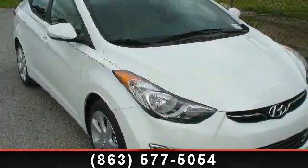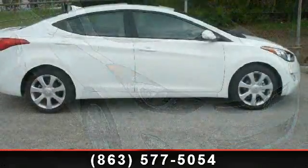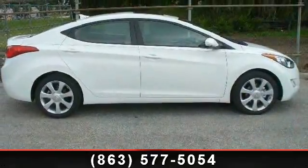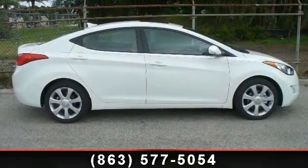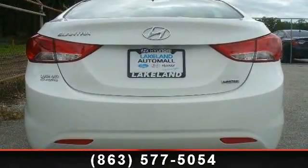Imagine yourself in this 2013 Hyundai Elantra Limited. If you are looking for an automobile with great features, look no further. This vehicle comes with a reliable 4-cylinder engine, connected to a smooth shifting automatic transmission.